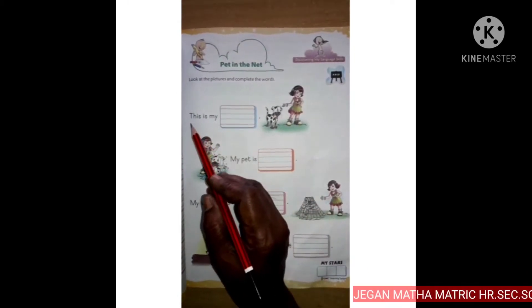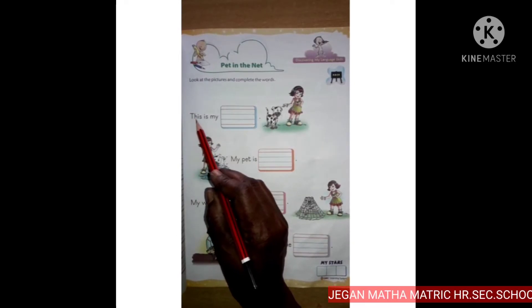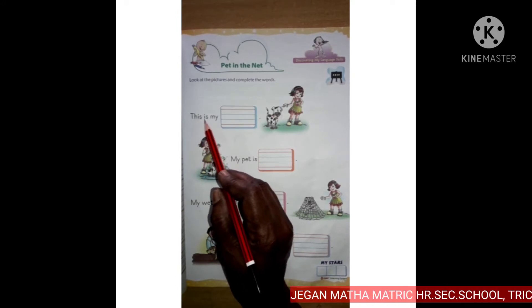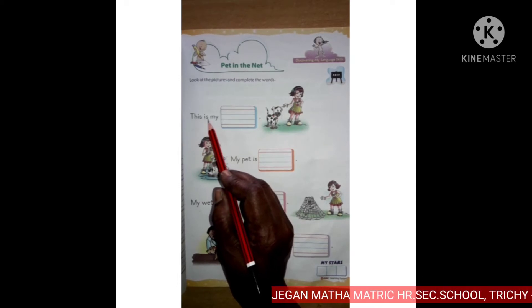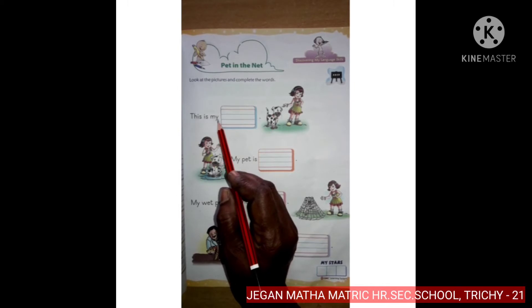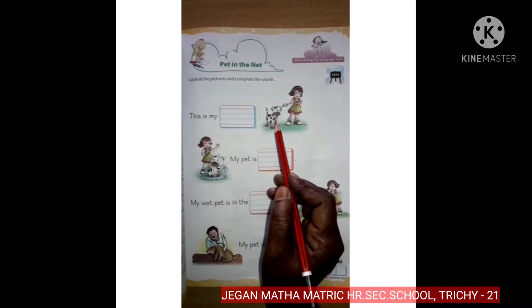T... I... yes, this I... yes, is... M, Y, my. This is my pet.